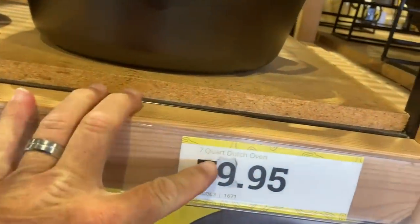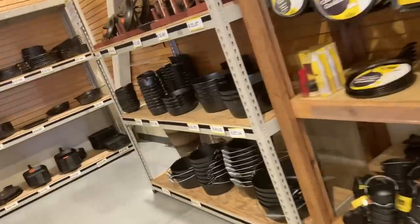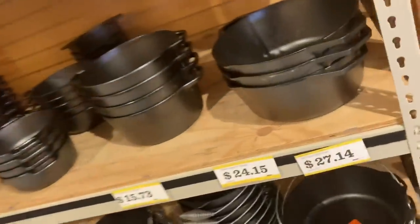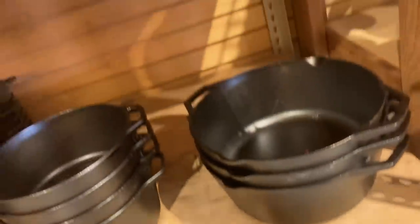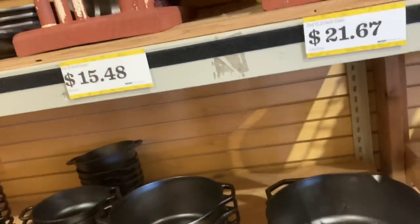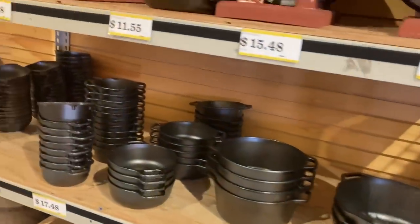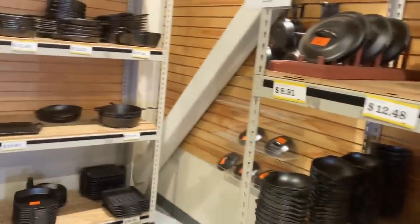So this 7-quart Dutch oven is $79 — let's call it $80. And then the second is just as good quality. You'd spend $27 and $15, so call it $40 to $45 versus $80. So almost half price to get a second. It's crazy.